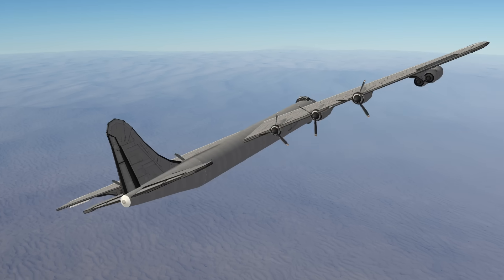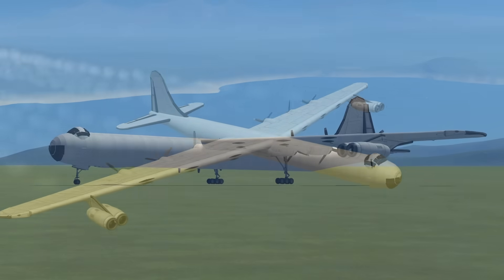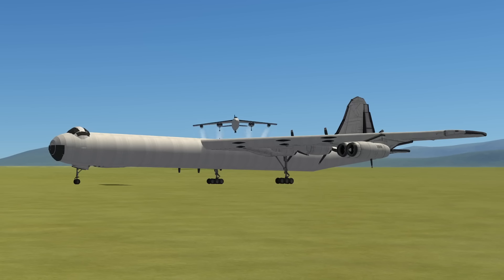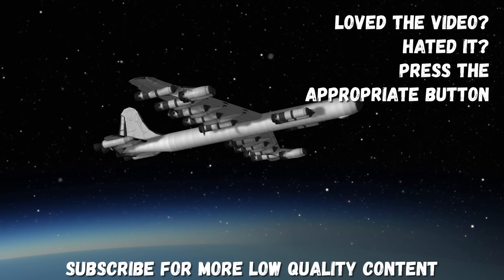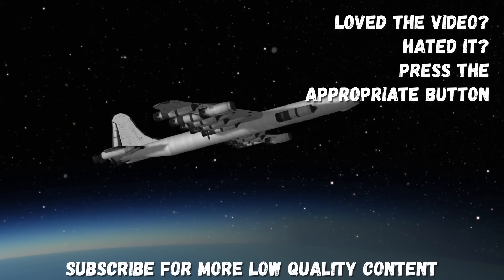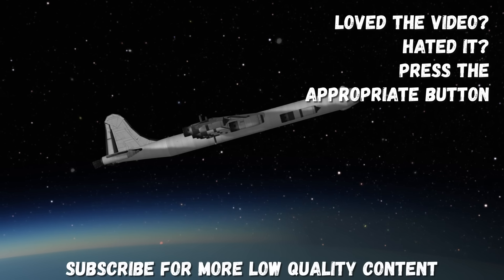While the B-36 was making its way through its brief time in service, some considered it to be obsolete on arrival, because there was already a younger, faster cousin heralding the age of the jet. So, I'll see you in the next episode. Bye-bye.